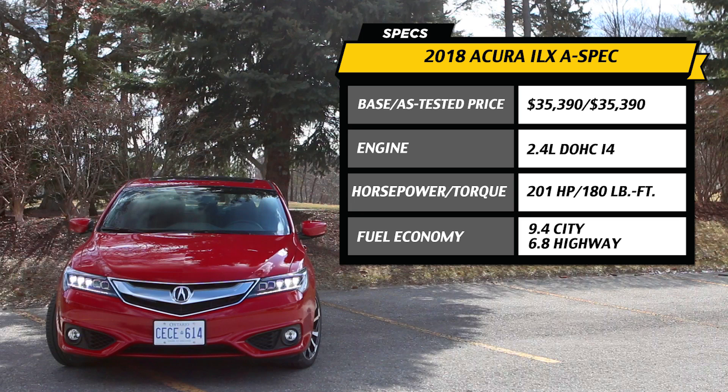So what to make of this 2018 Acura ILX that costs $35,000 and is based on the previous Civic platform? That is a tough question.